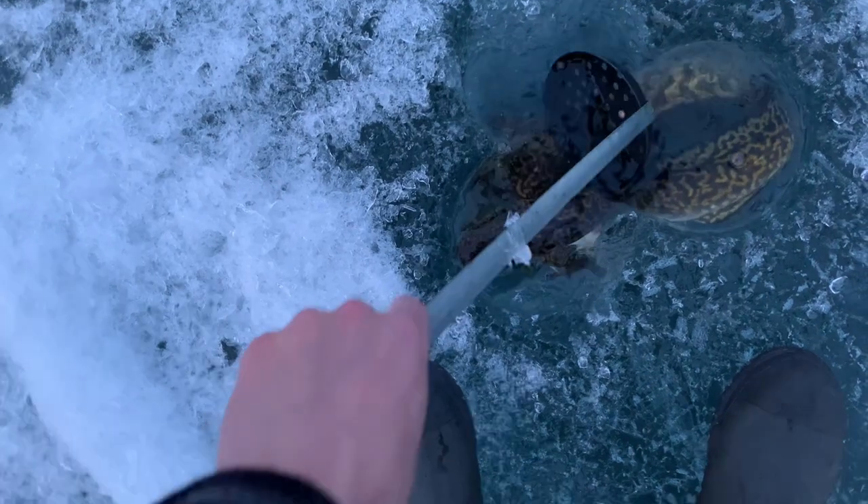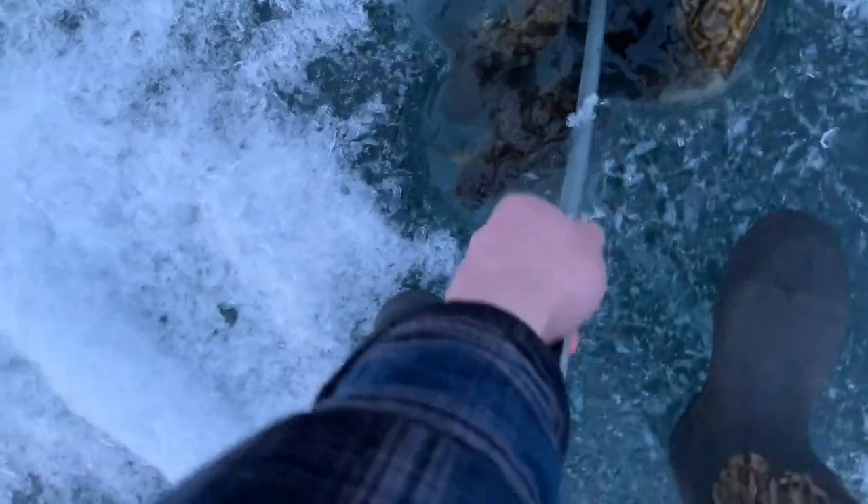All right, so that's probably going to be it for the fishing portion of this video. I'll show you what we got — we got like three nice eater-size burbots here. It's back to the house and we are going to clean some fish.